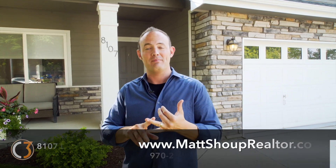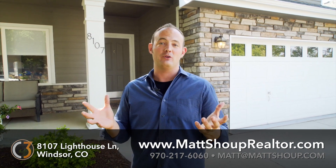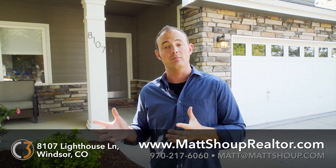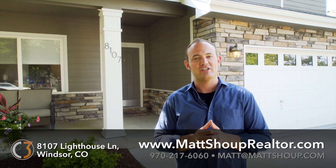Thanks again for taking a tour of this home with me today. Before we leave, I'd just like to remind you that Highland Meadows is packed with swimming, shopping, and golfing, and we're literally five minutes away from everything that Northern Colorado has to offer. If you'd like any more information about this home or this community, contact me at the information below and I'll be sure to reach out to you.